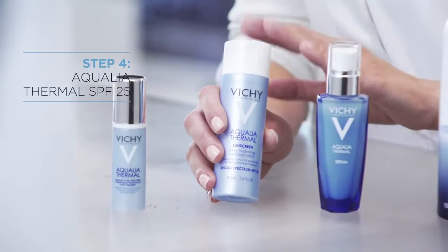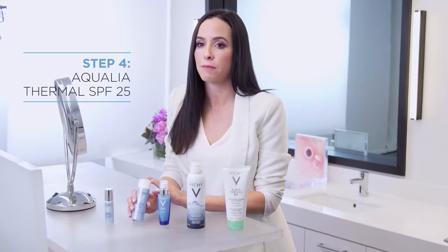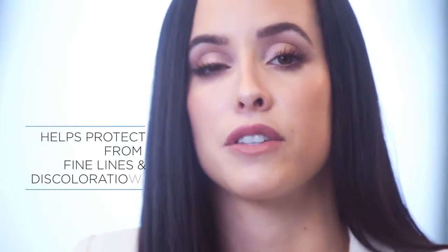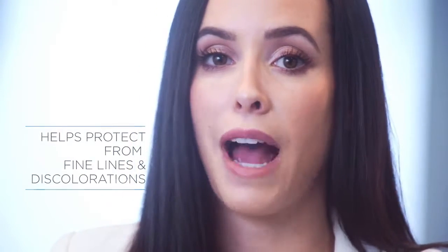An SPF is crucial to a morning routine. What you're doing when you use SPF is you're fighting free radicals. That means you're fighting off those fine lines, you're fighting off those brown spots. The reason that I don't have those is because I'm always consistently using my Vichy SPF.